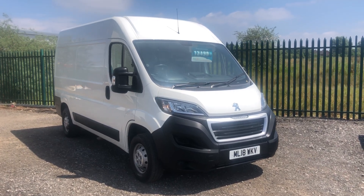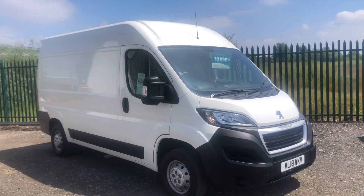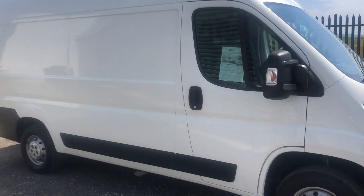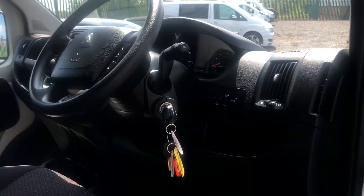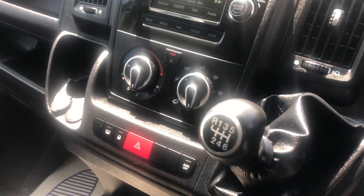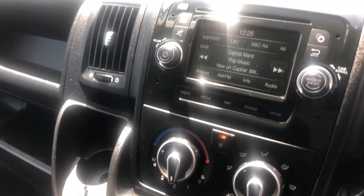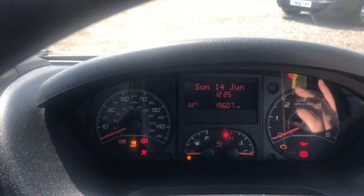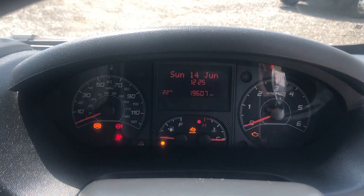This is the Peugeot Boxer 2 litre diesel, Professional 130 brake horsepower. It was registered June 2018. Paperwork shown inside. Electric windows, multifunction steering wheel, six-speed box. It's also got air conditioning and sat-nav. The mileage is just 19,607.